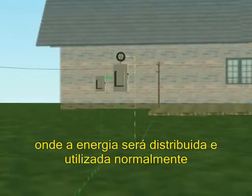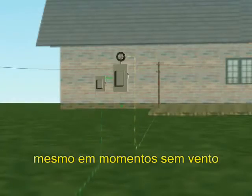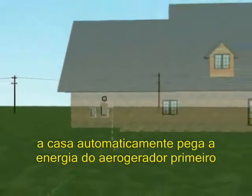Ultimately, electricity flows into the house where it is used. As long as the electrical grid is operating, the owner of Skystream is never without power regardless of the wind. When Skystream is producing power, the house automatically uses its energy first.